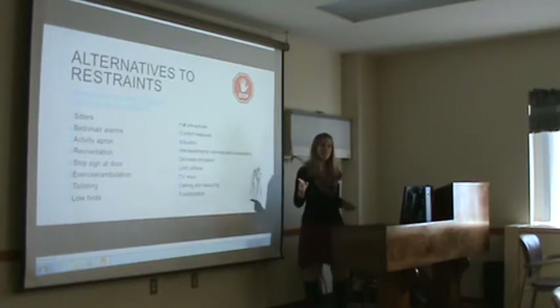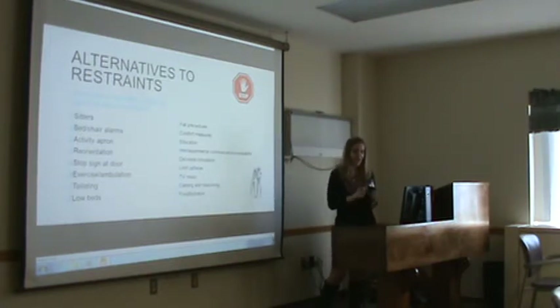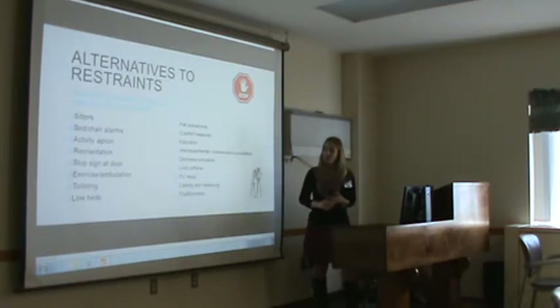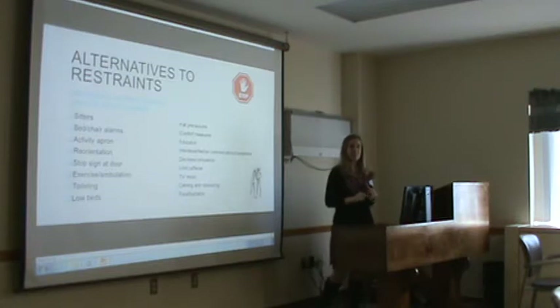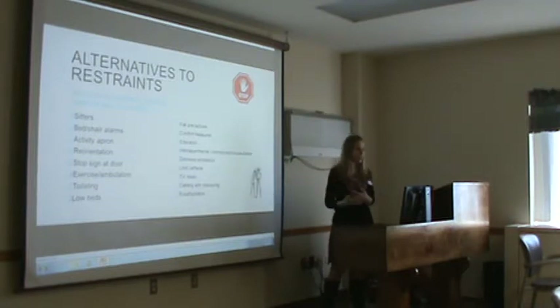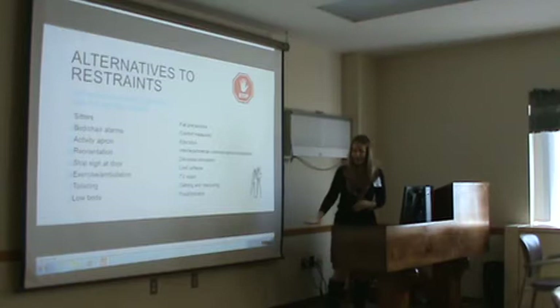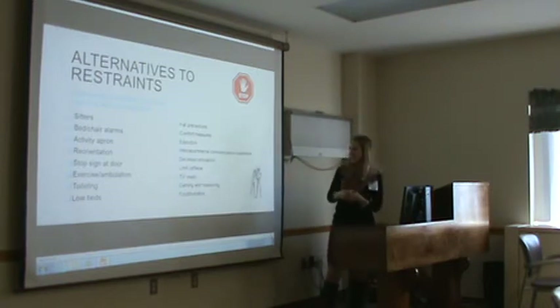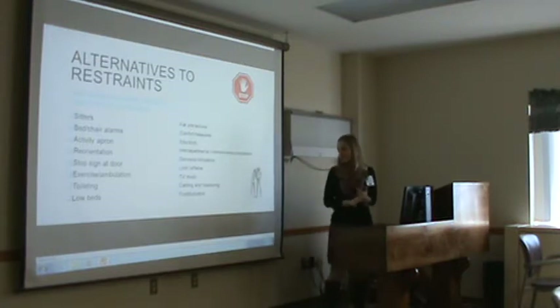Other alternatives include chair alarms, activity aprons with things patients can interact with, placing a stop sign at the door — which is a pretty good idea for patients with dementia — exercise and ambulation, toileting, having beds in the lowest position, fall precautions, comfort measures, education, decreased stimulation, decreased caffeine, having the television on or music so they're not bored, and food and hydration. So there are many things you can try first before you restrain somebody.